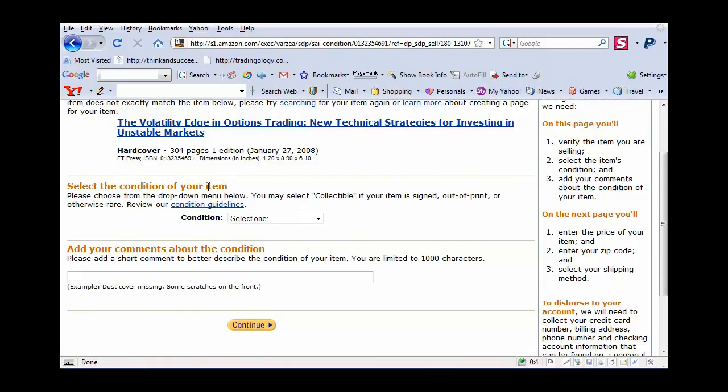The first thing you need to do is select the condition of your item. The book that I have in front of me happens to be almost perfectly brand new. The dust jacket, which is the little paper surrounding the hardcover book, is in perfect condition. The book itself has no marks in it. If it had any writing in it or anything, I'd just scroll through it and see. There's nothing like that in the book — it looks perfectly intact.